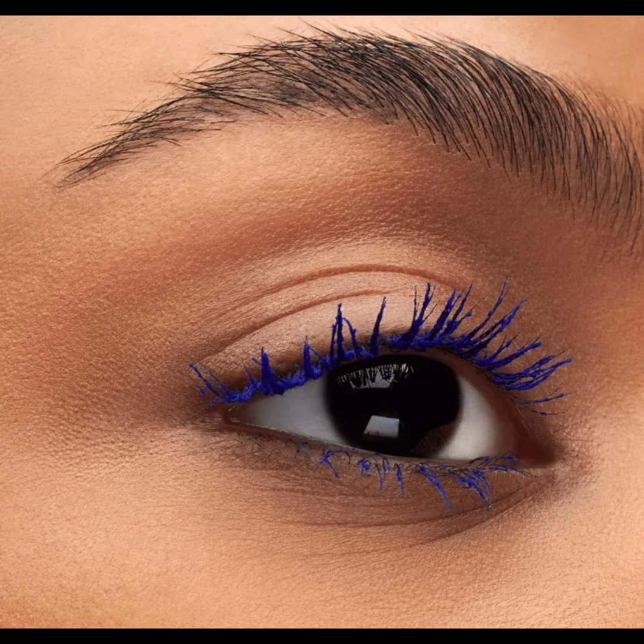These new mascaras are available now at maccosmetics.com and are priced at $28 each.